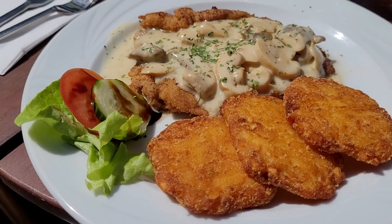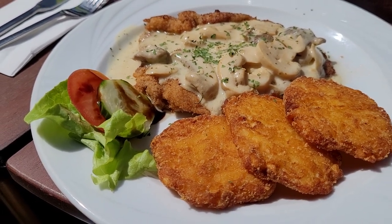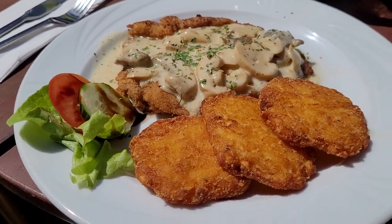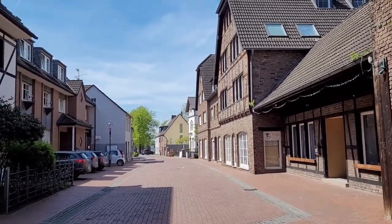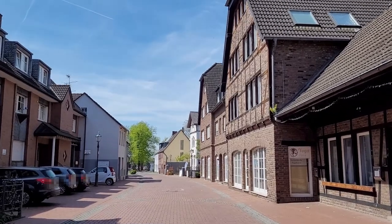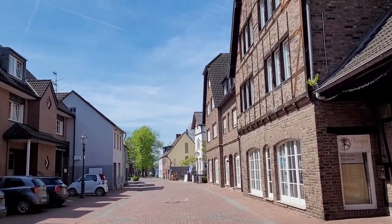The food has arrived — I got the Jägerschnitzel with Rösti, and it looks very good. Rösti is one of my favorite things in Germany — it's basically these hashbrown-looking things. So we're done at the restaurant now and we're just walking through the old town. I think what we're gonna do is walk down to the Rhine again and take that walking path back to where we parked.